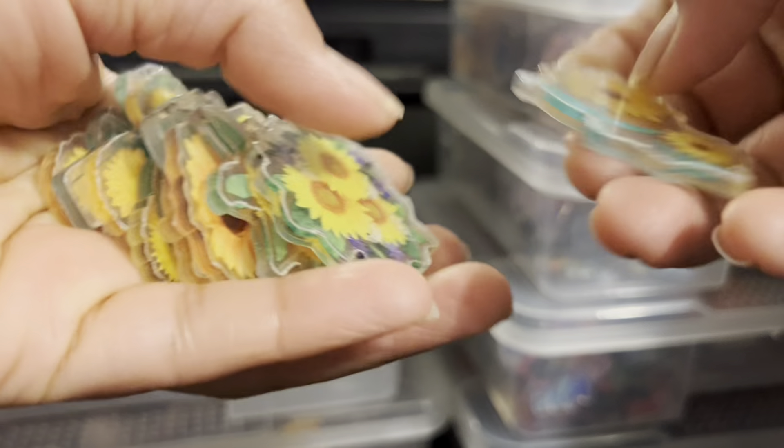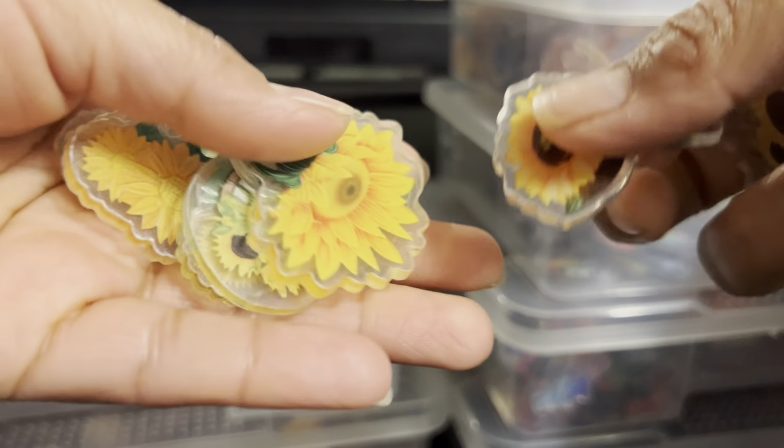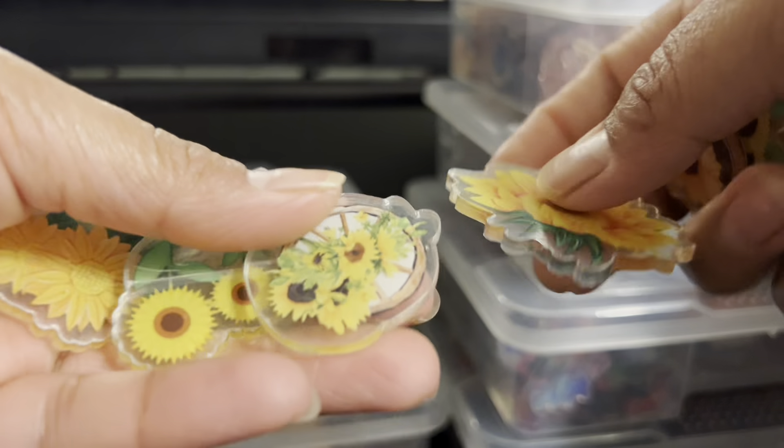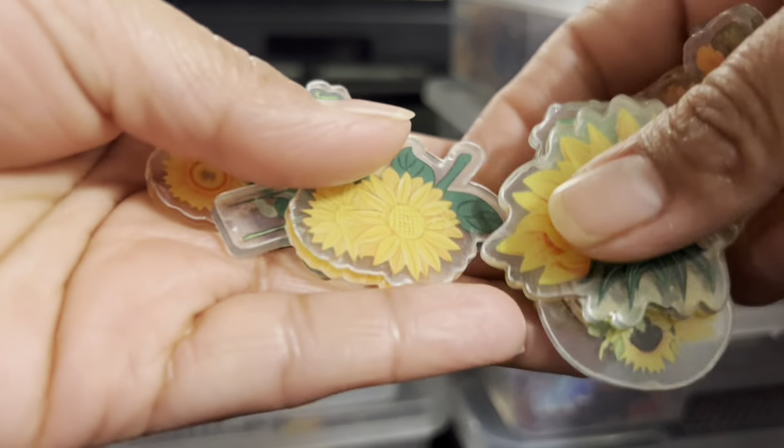Next one we have the flower — sunflower. So cute! The flores de girasol, super bonitas, 4cm.